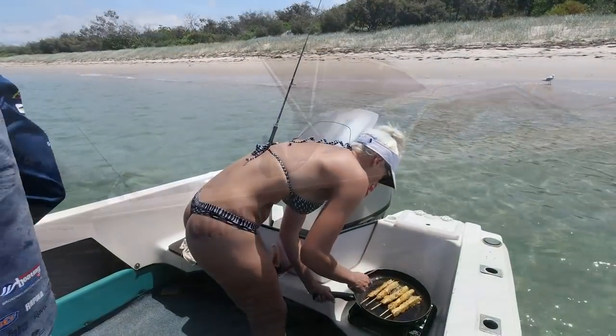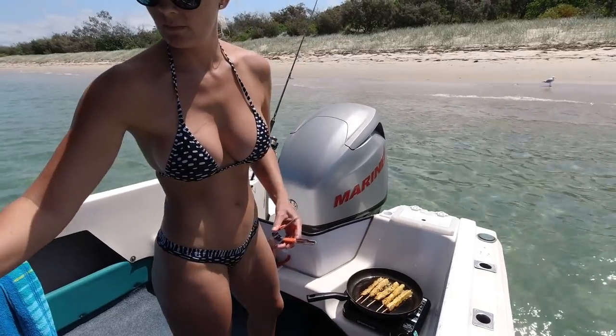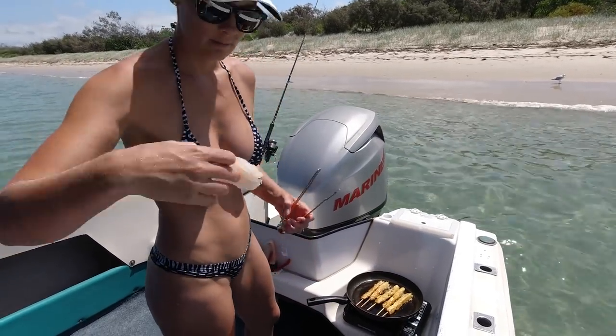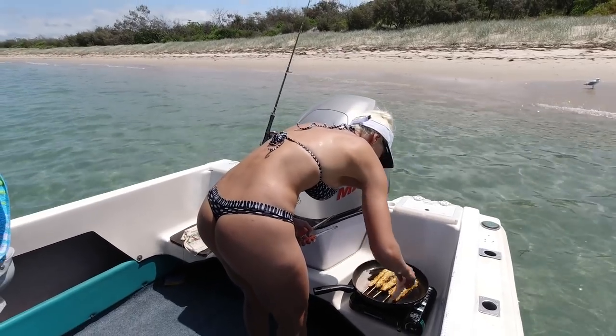We finished fishing just after midday and ended up back at the Gold Coast Seaway, then got up in front of Wavebreak Island where we cooked up our lunch for the afternoon.